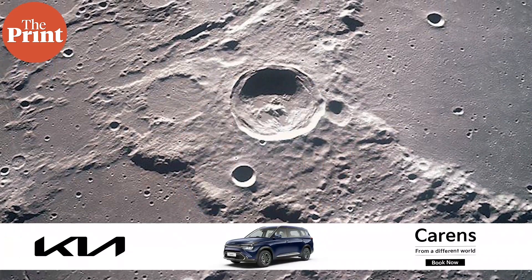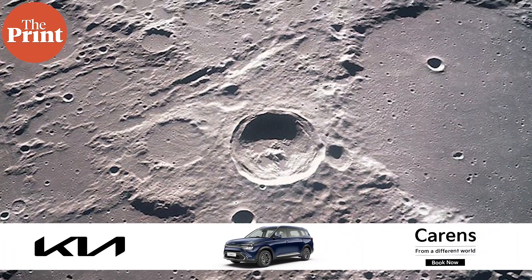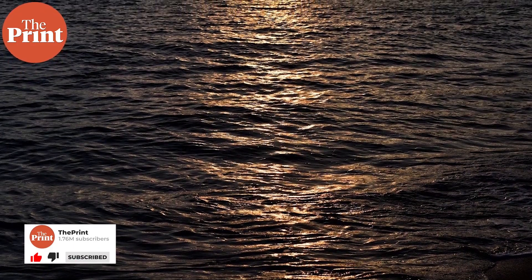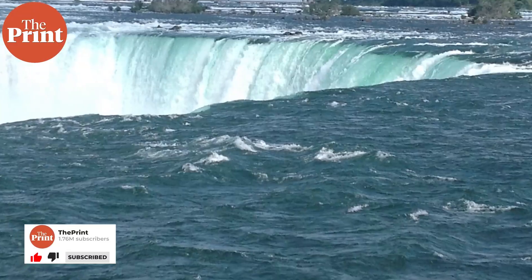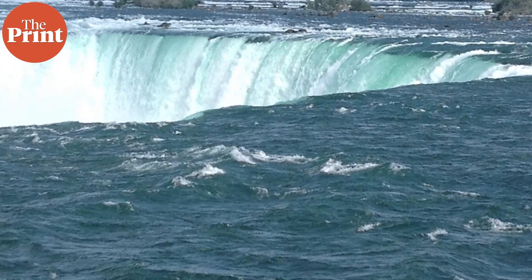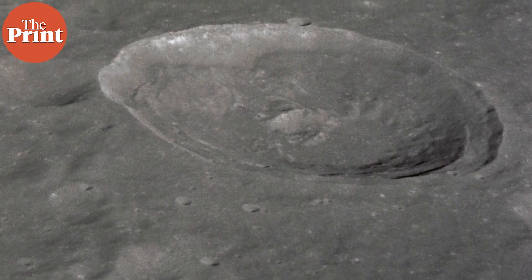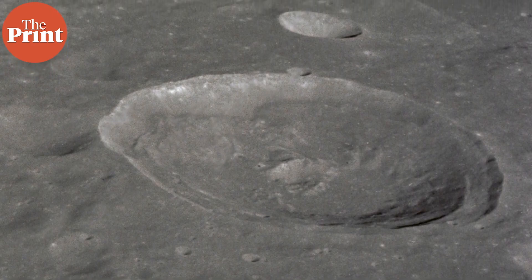Whenever we begin to explore any place outside of Earth, we look for the presence of water. We've seen in previous videos why — water is a pretty solid basis for life as we understand it. It is also one of the indicators of habitability, whether it be future, present, or past. So whenever there's any astronomical body that holds liquid water, scientists and astronomers get very excited.